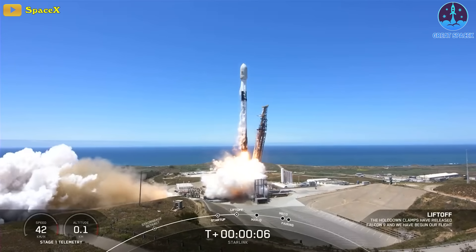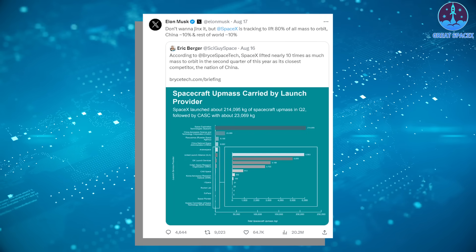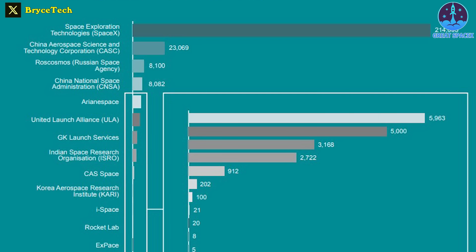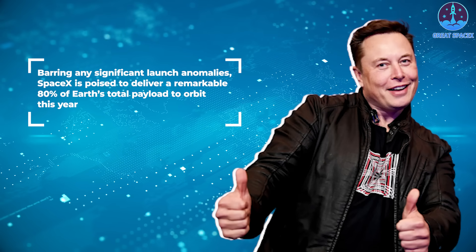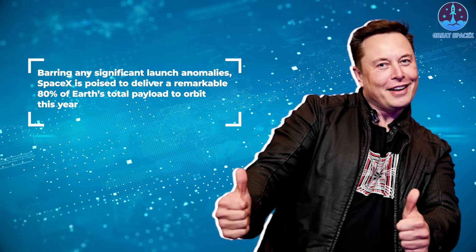According to Musk, SpaceX is on track to lift 80% of all mass to orbit this year, with China accounting for 10% and the rest of the world making up the remaining 10%. Musk shared this information in response to a user on X.com who pointed out that SpaceX had launched nearly 10 times more mass to orbit than China in the second quarter. While SpaceX sent approximately 214,095 kilograms of spacecraft mass during that period, China's CASC launched 23,069 kilograms, and Russian space agency Roscosmos only launched 8,100 kilograms. Musk had originally announced the 80% payload goal back in March, stating that as long as there were no significant launch anomalies, SpaceX would achieve this milestone.